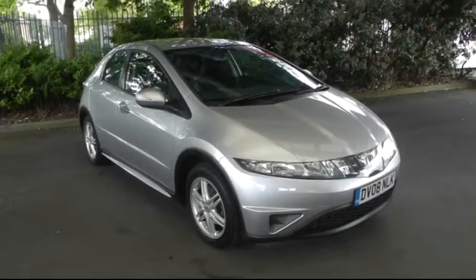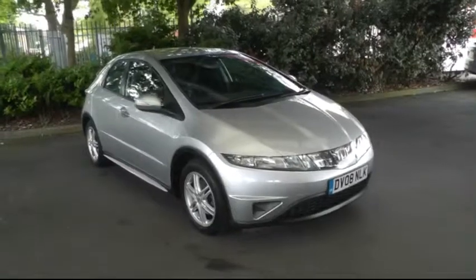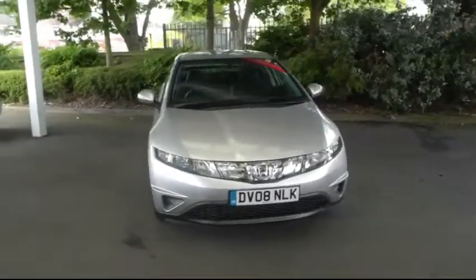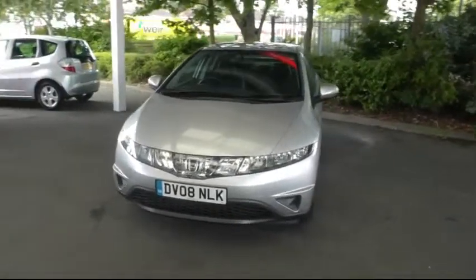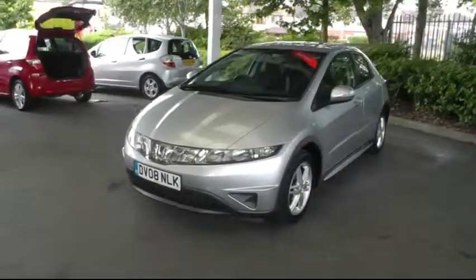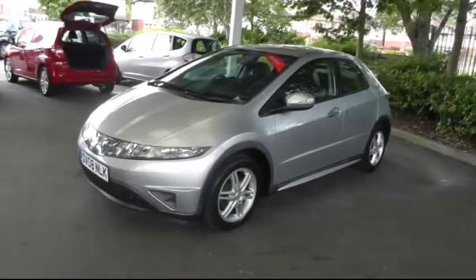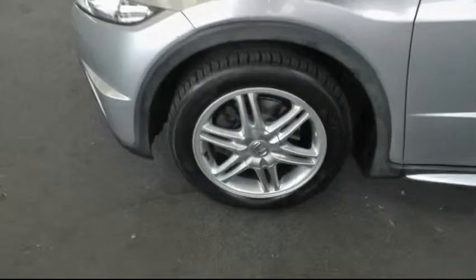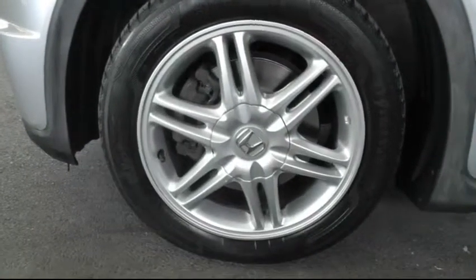Hello and welcome to Brindley Honda Canuck. Today I'll be showing you the Honda Civic 1.4 SE Plus. The car is a 2008 model Honda Civic. It has a little 1.4 litre petrol engine with an average MPG of 47.9. The car's finished in alabaster silver and it has 16 inch alloy wheels.